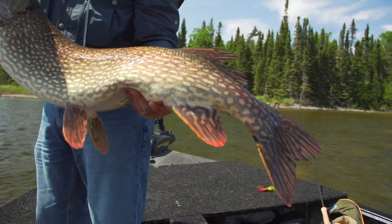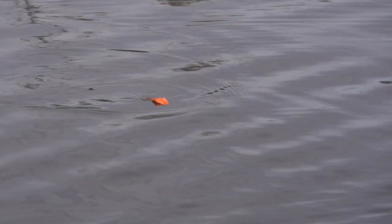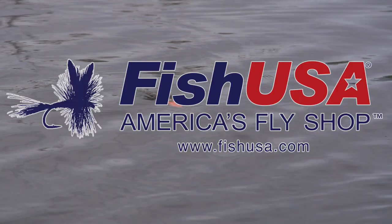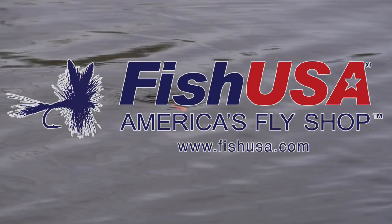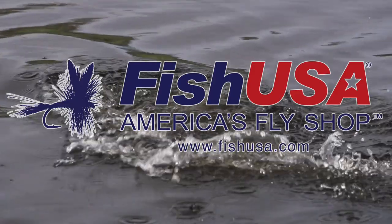They're all over in this back bay, they're all over. And we're sight fishing for them. This is unbelievable. This video is made possible by Fish USA, America's fly shop. Visit us today at fishusa.com.